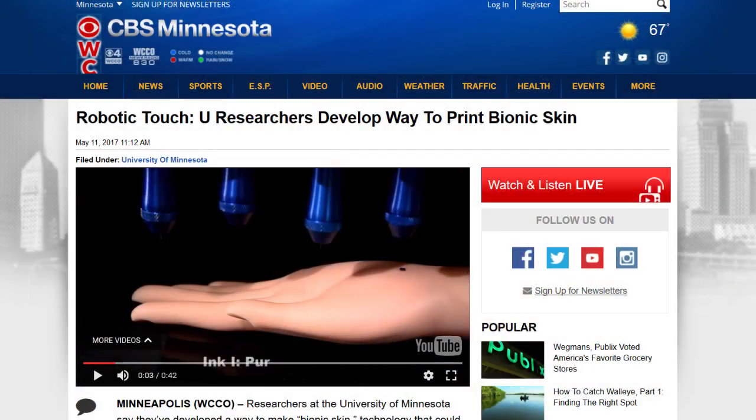Hey everybody, this is Joe Joseph and this is the Daily Sheeple's new show. Going to CBS Minnesota for an interesting piece: 'Robotic Touch' — University of Minnesota researchers develop a way to print bionic skin. The technology curve has totally and completely gone off the charts as far as acceleration.